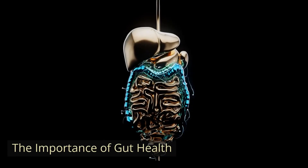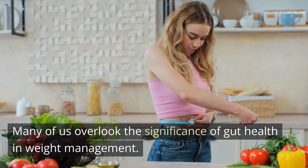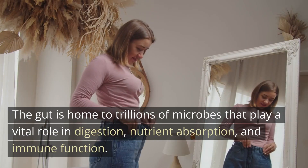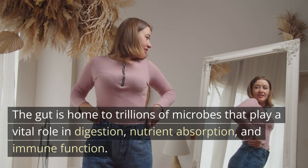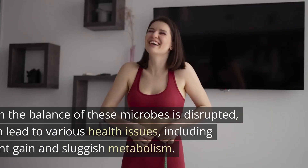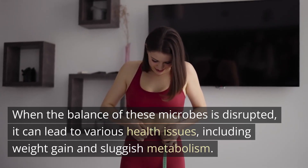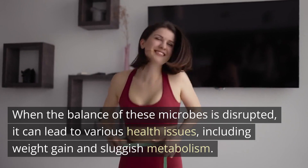The importance of gut health: Many of us overlook the significance of gut health in weight management. The gut is home to trillions of microbes that play a vital role in digestion, nutrient absorption, and immune function. When the balance of these microbes is disrupted, it can lead to various health issues, including weight gain and sluggish metabolism.